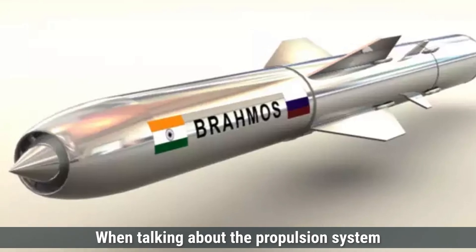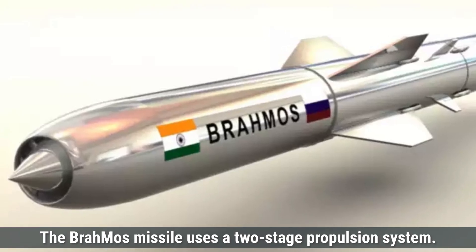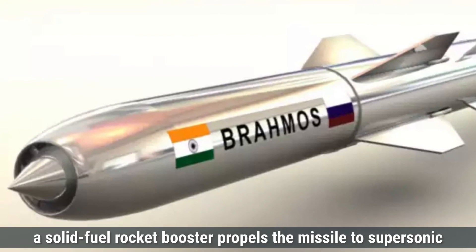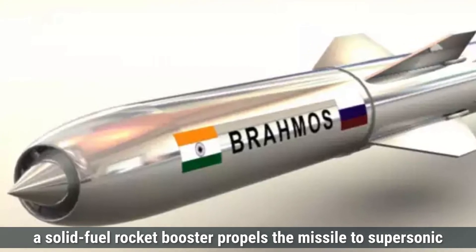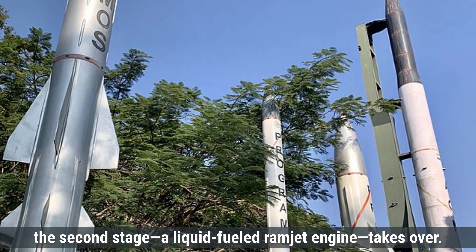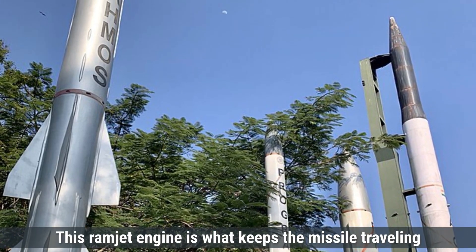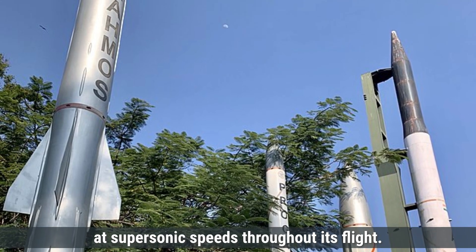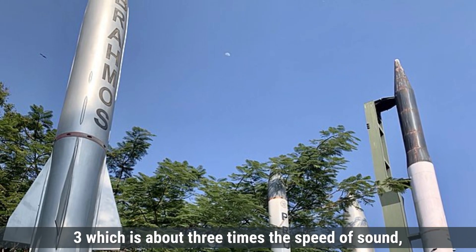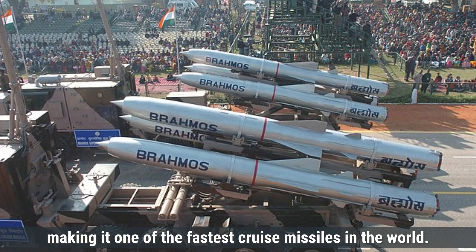When talking about the propulsion system and performance of both missiles, the BrahMos missile uses a two-stage propulsion system. In the first stage, a solid-fuel rocket booster propels the missile to supersonic speeds after launch. Once the booster separates, the second stage — a liquid-fueled ramjet engine — takes over. This ramjet engine keeps the missile traveling at supersonic speeds throughout its flight. The BrahMos missile can achieve speeds of Mach 2.8 to Mach 3, which is about three times the speed of sound, making it one of the fastest cruise missiles in the world.